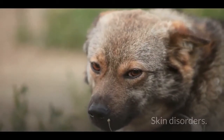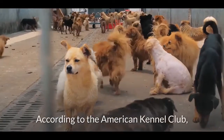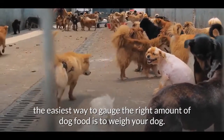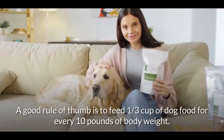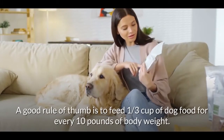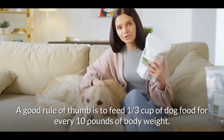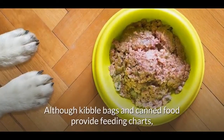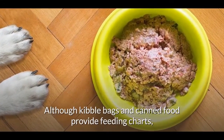Other obesity-related issues include difficulty breathing and skin disorders. According to the American Kennel Club, the easiest way to gauge the right amount of dog food is to weigh your dog. A good rule of thumb is to feed one third cup of dog food for every 10 pounds of body weight.